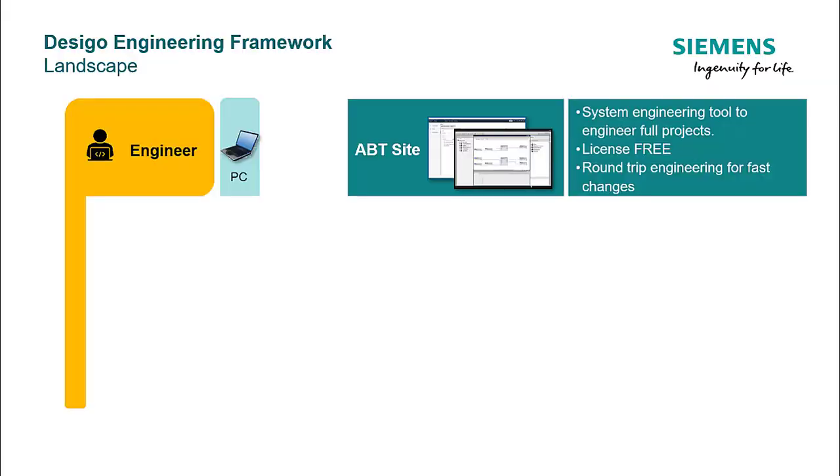ABT-Site is the tool to engineer and commission building automation systems from Siemens. With ABT-Site version 4, support of the PXC 4 & PXC 5 is introduced. ABT-Site version 4 introduces new engineering concepts for the PXC 4 & PXC 5, which gives the user an extremely intuitive and efficient engineering experience.